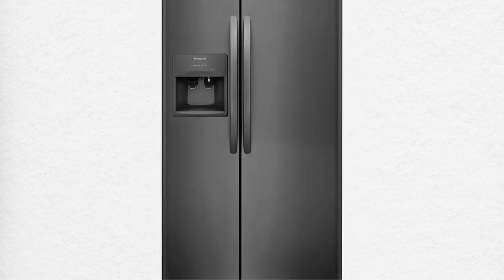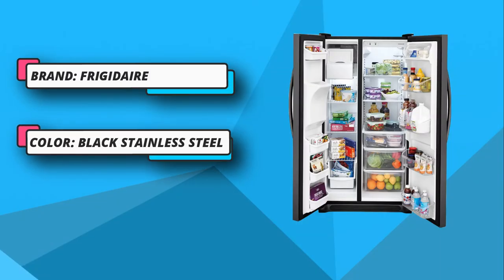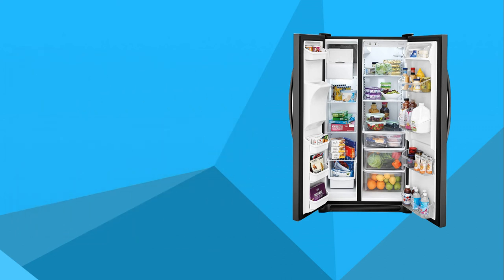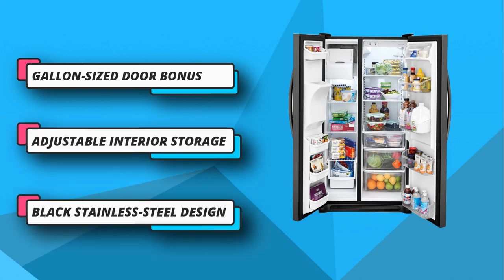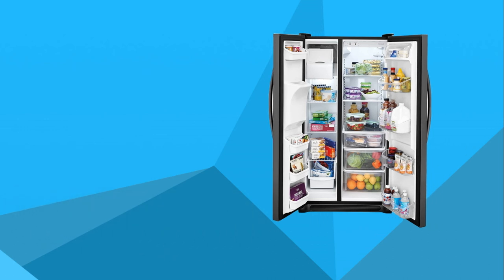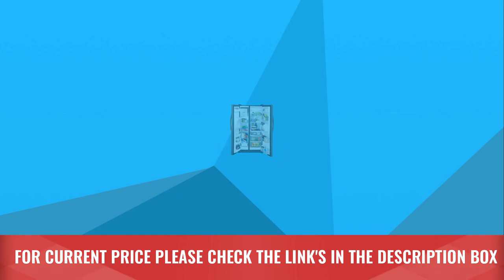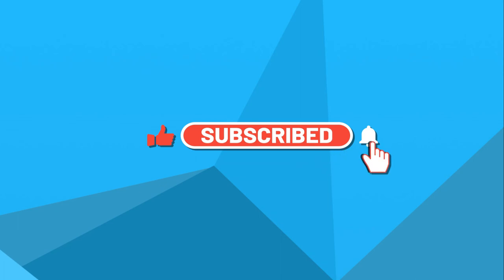It allows you to store extra gallons of milk and juices with its door storage bins. If you are always craving a sandwich, this refrigerator comes with a deli drawer for storing meat and cheese. It also features adjustable interior storage, an ice and water dispenser, and an indicator for filter replacement. For current price, please check the links in the description box.